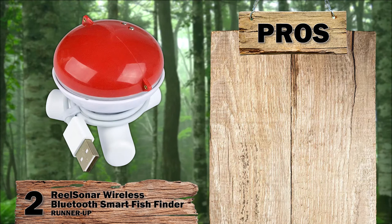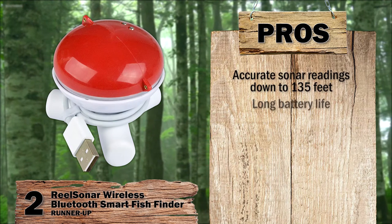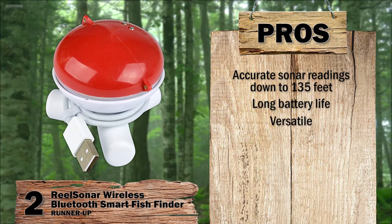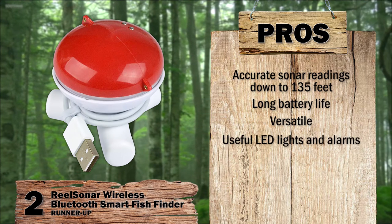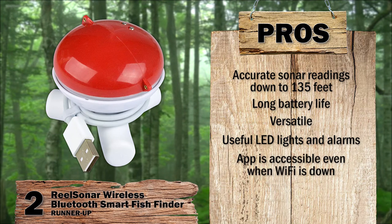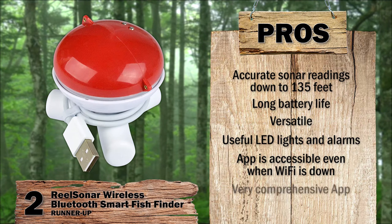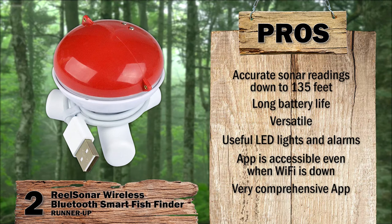Its pros: sonar readings are accurate down to a surprising 135 feet; very long battery life and comes with a rechargeable battery; versatile device can either work as a bobber or remote fish finder; LED lights make it easy to find while alarms make it simpler to understand; connection to both Bluetooth and the internet allows access to the app even if Wi-Fi is down; very comprehensive app allowing you to record data for future reference and share via social media.